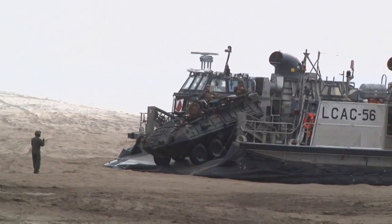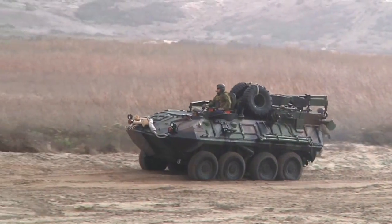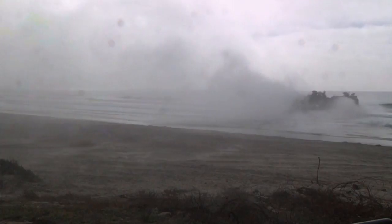Sailors of ACU 5 will be bringing the Marines of 1st Light Armored Reconnaissance Battalion ashore as part of Exercise Steel Night 2013. Reporting from Camp Pendleton, California, I'm Sergeant Ned Johnson.